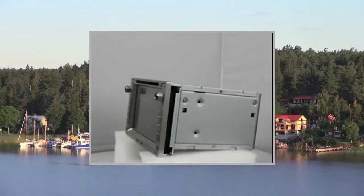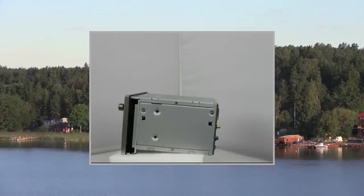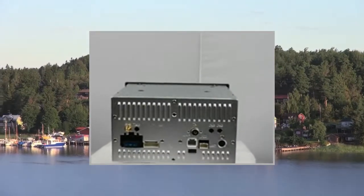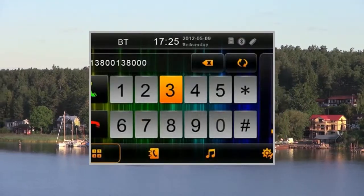Preset stations: 18 FM, 12 AM. iPod control: Yes — can control music through a touchscreen displaying music information. Storage media: SD card slot for music and movie: Yes. USB port for music and movie: Yes.